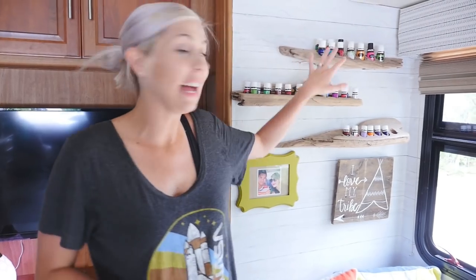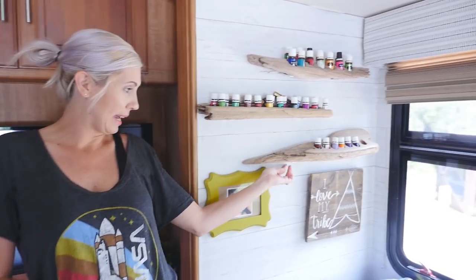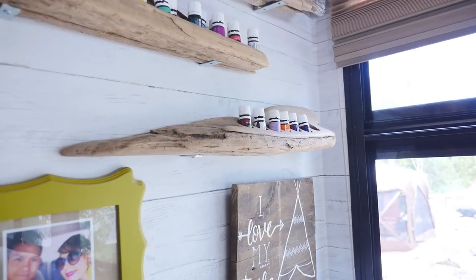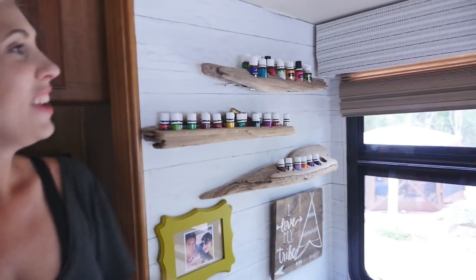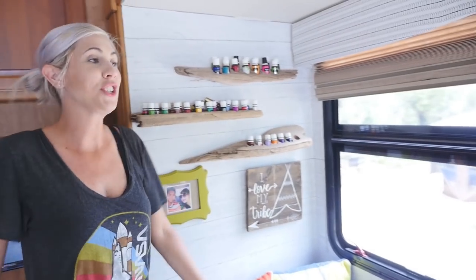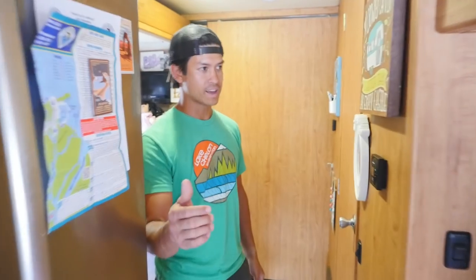Another section we really love about our dining room is these amazing little shelves. My husband made these — they're driftwood with simple L brackets that hold them to the wall. They take care of some of my essential oil storage needs. Also, those boxy floral valances that motorhomes come with — we just took them off, unscrewed them, stapled on some simple fabric, and you're good to go.